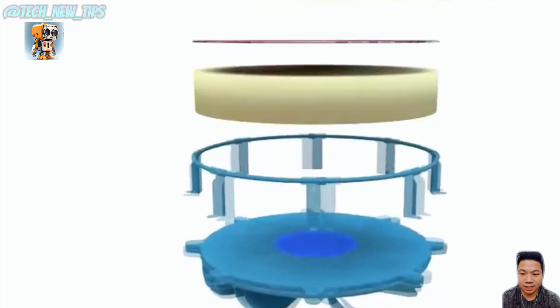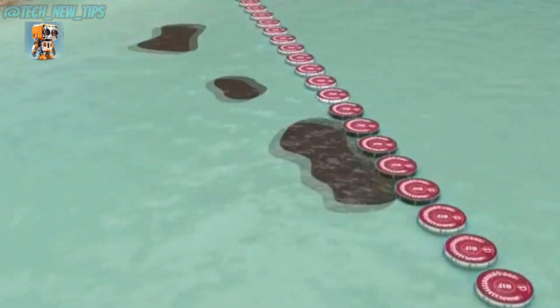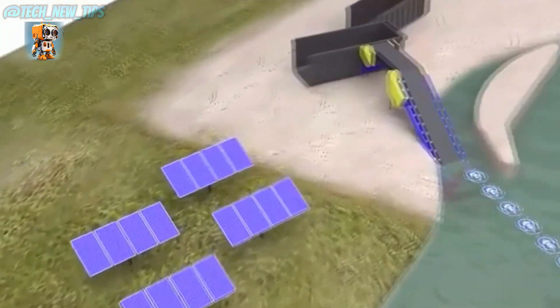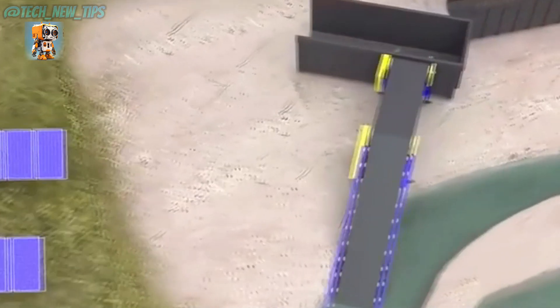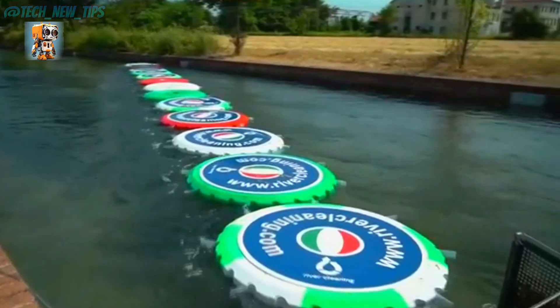This system doesn't just clean rivers more effectively — it does so sustainably, using the natural energy of the water. It's an eco-friendly, innovative solution to a pressing environmental issue. Could this be the future of waterway cleanup? We certainly think so.